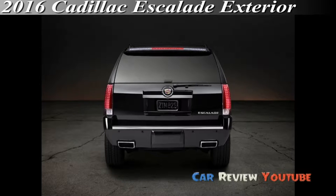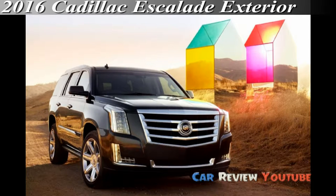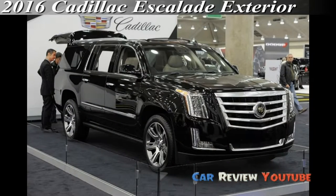Just like GM's other upgraded SUVs and the pickup trucks that underpin them. Of all of them, the Escalade has the most substantial standard powertrain, cabin, and technology upgrades, as well as some truly swanky touches.